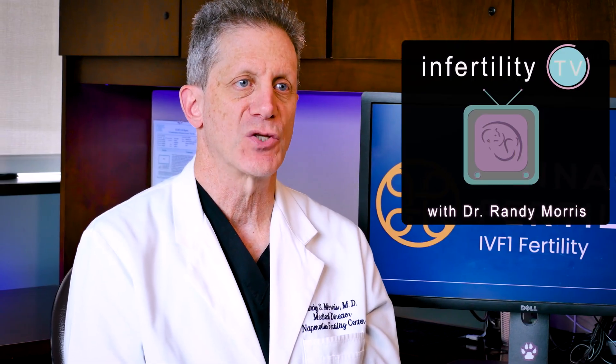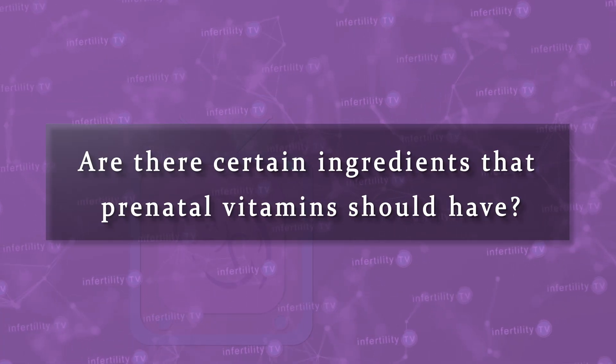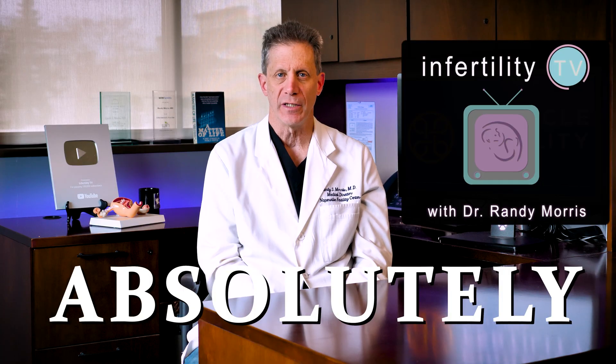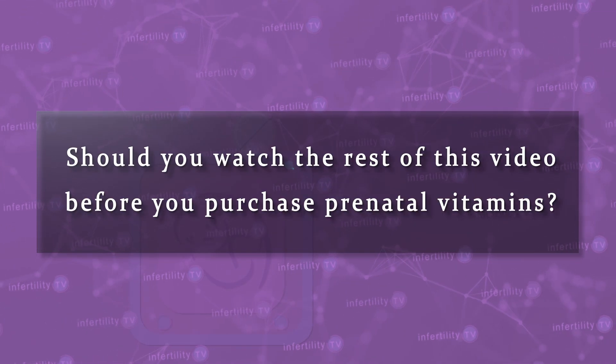If you learn only one thing from this video, it is this: you should start taking prenatal vitamins well before you become pregnant. Are there certain ingredients that prenatal vitamins should have? Yes. Are there ingredients it shouldn't have? Absolutely! Should you watch the rest of this video before you purchase prenatal vitamins? Definitely! Stay tuned!